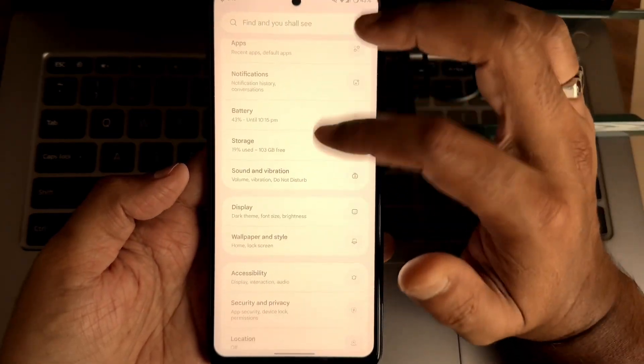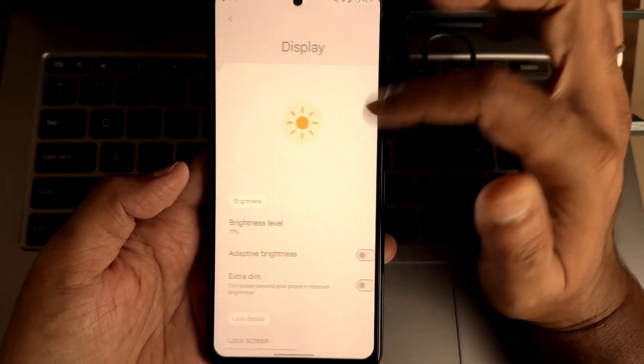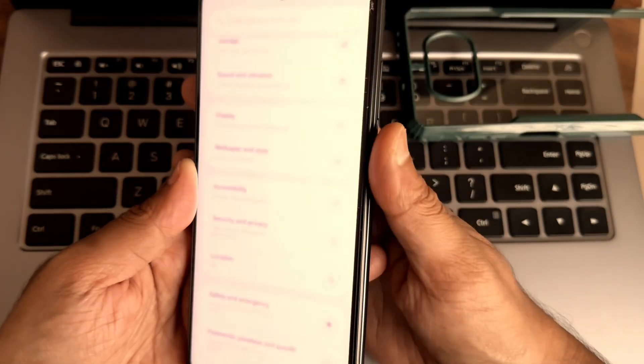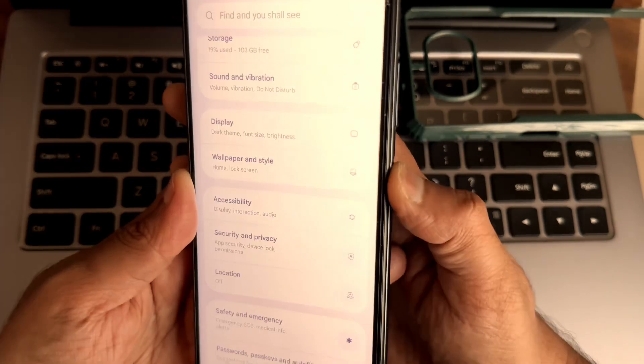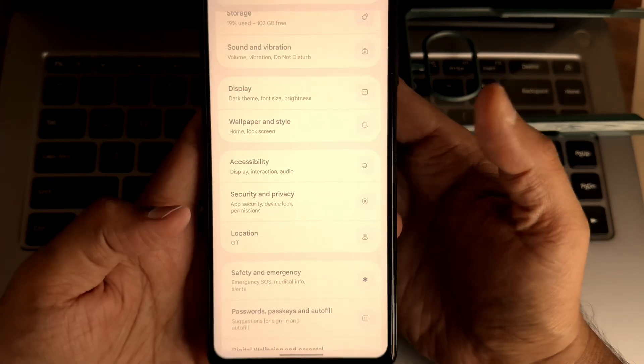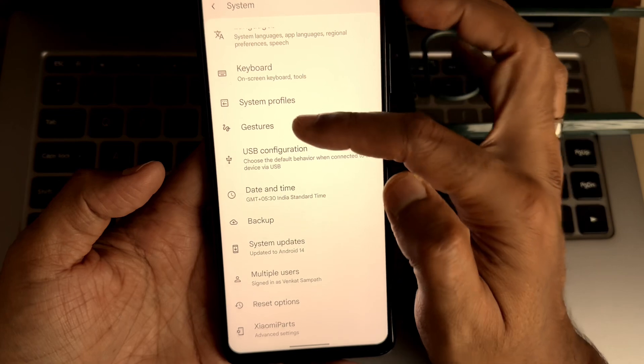In the settings you also get LTE, charging options, sound and vibration, and display mode. Fingerprint and face unlock are both working fine — as you can see, fingerprint unlock followed by face unlock is working with no problems.